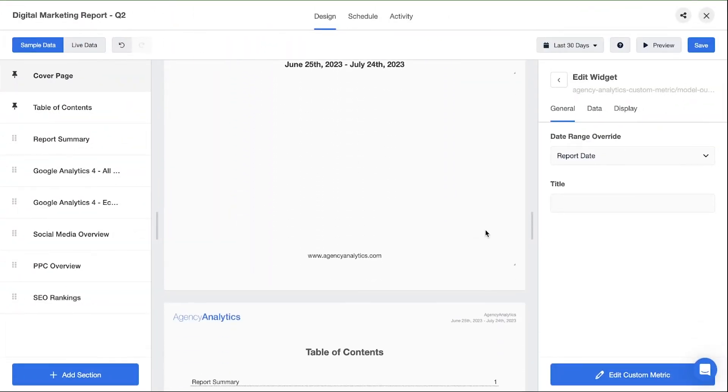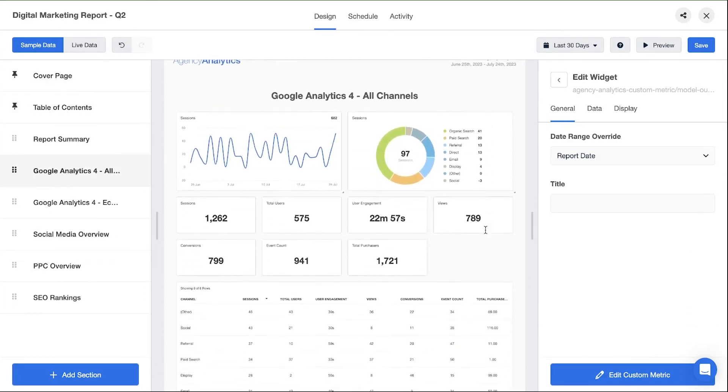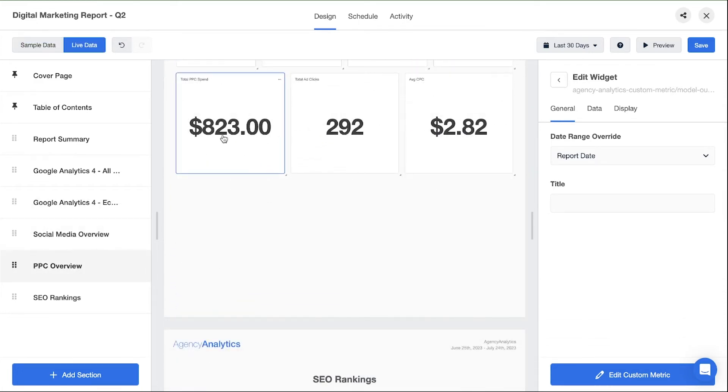Here's a monthly digital marketing report you might send to your clients. It looks good. All the data is there to keep them up to date on your agency's progress. You've even included annotations and some custom metrics that track their unique goals and KPIs.